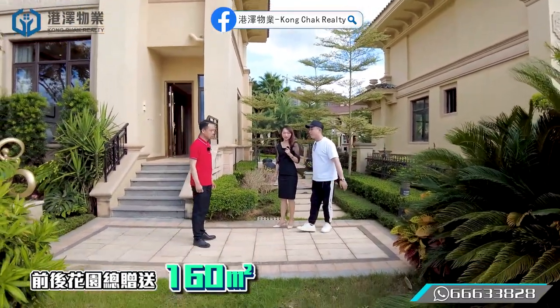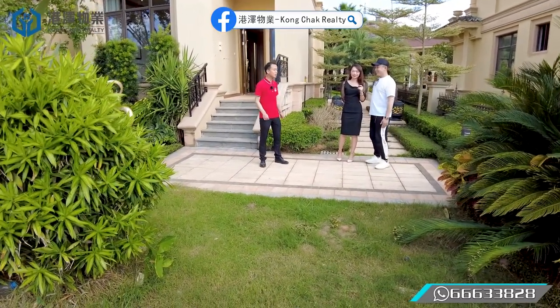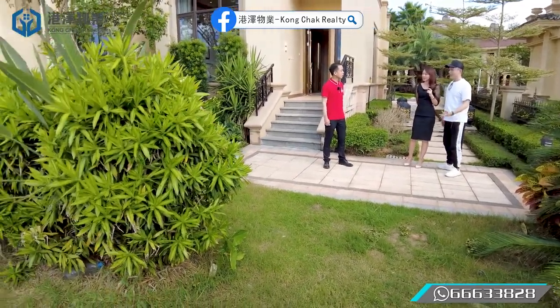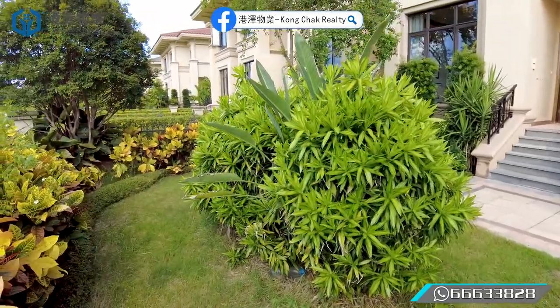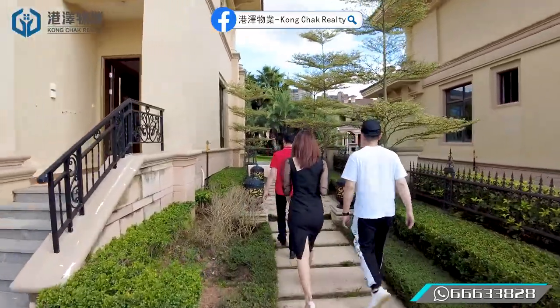後花園前後加起來大概是160個平方。我們後花園可以做泳池，還有魚池、假山，很多客戶會做這些，非常漂亮。一邊游泳一邊看別人打高爾夫，無論喜不喜歡打高爾夫，這個景觀就是一流。那我們進去裡面看看。